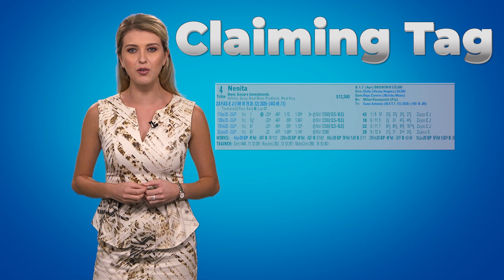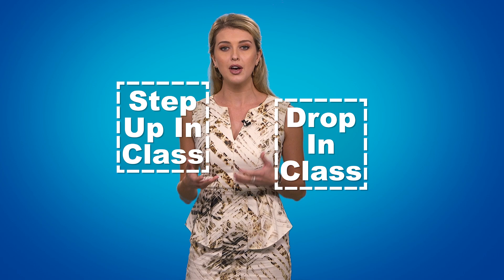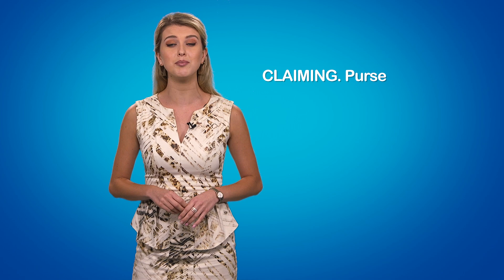That means they are literally in for a price tag, but it also relates to the level of competition. So a trainer can see a horse that they're interested in, claim that horse for that specific price out of the race, and add them to their barn and run them back at whatever level they choose. For instance, if you see a horse running for a $16,000 claiming tag, and then the next time you see him in for $8,000, that means a 50% drop in class, which relates to running against some easier competition.